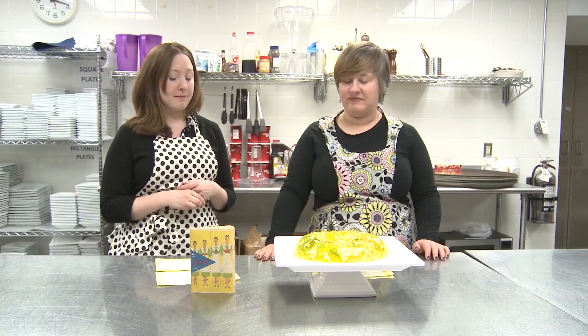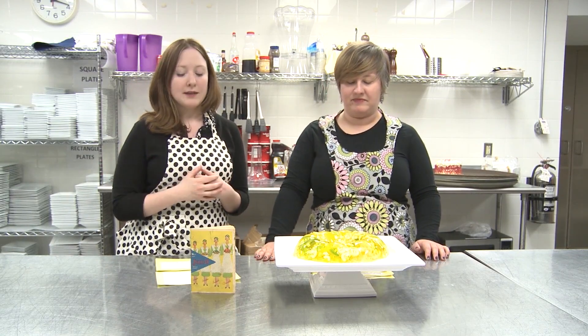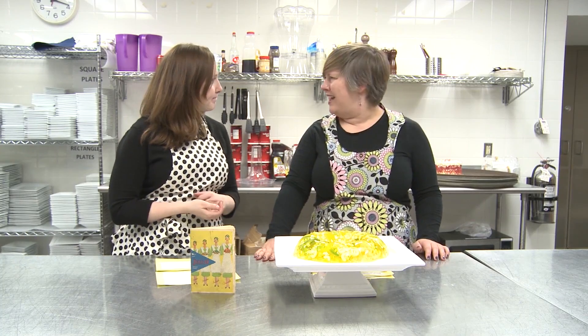Long before gelatin was sold in stores, pieces of meat, bones, and all that connective tissue had to be boiled for a really long time. The resulting broth, when cooled, naturally formed a gel — what we would today call gelatin.